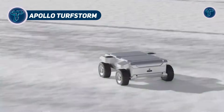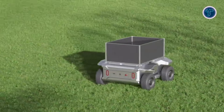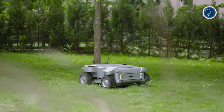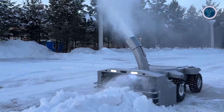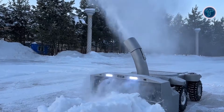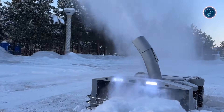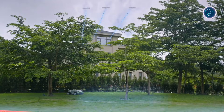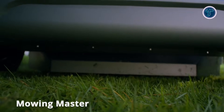The Apollo Turfstorm is an innovative AI-powered yard robot designed to simplify outdoor maintenance by combining lawn mowing, snow clearing, and leaf collection into a single smart machine. Equipped with RTK satellite positioning and AI vision systems, it navigates autonomously with centimeter-level precision, mapping work zones and avoiding obstacles even on uneven terrain. Its all-wheel drive and high-traction tires allow it to tackle slopes up to 45 degrees, while a hot-swappable 2,880-Wh battery provides up to 6 hours of continuous operation.